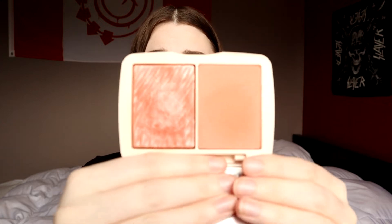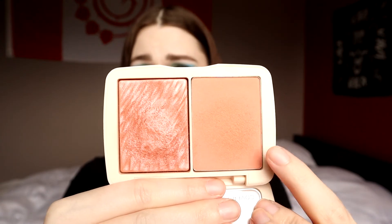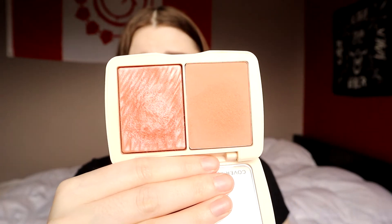I went to grab some products for those movies, and I'm back to share them. Starting with Dr. Jekyll and Mr. Hyde — the prompt is a duo or double-ended product. I decided to bring in my Cover FX Monochromatic Blush Duo in the shade Soft Peach. It has two really pretty peachy blushes — one matte, one shimmer. I want to use each one ten times for a total of 20 uses in the entire compact.